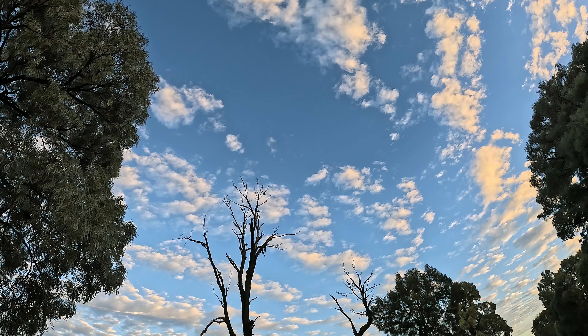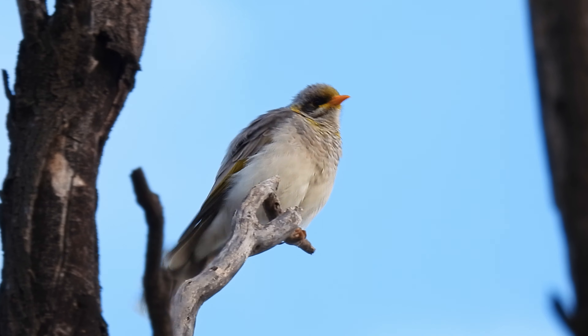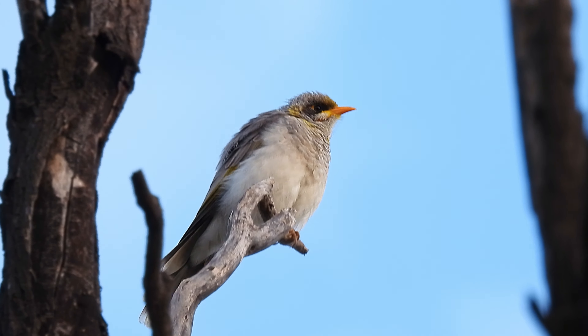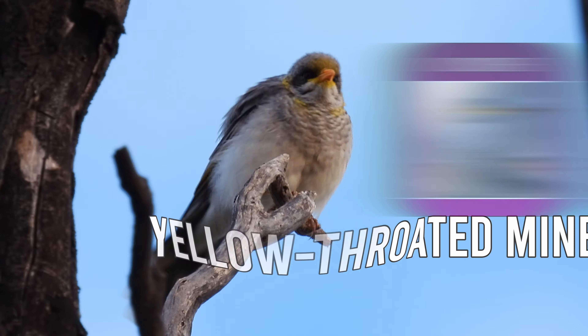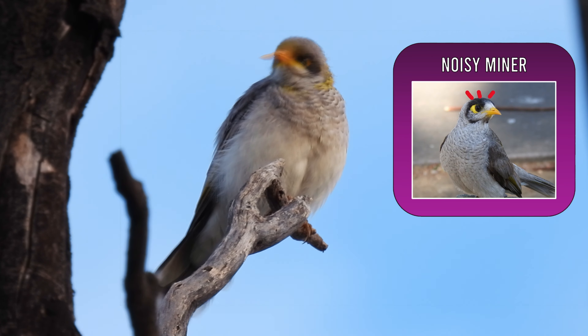It looks like one's just flown up this tree. This bird here may look like the Noisy Miner commonly seen in suburbia, but it's actually a Yellow-throated Miner. You might notice this one's yellow-throated cheeks, and this one is lacking the black cap of the Noisy Miner.